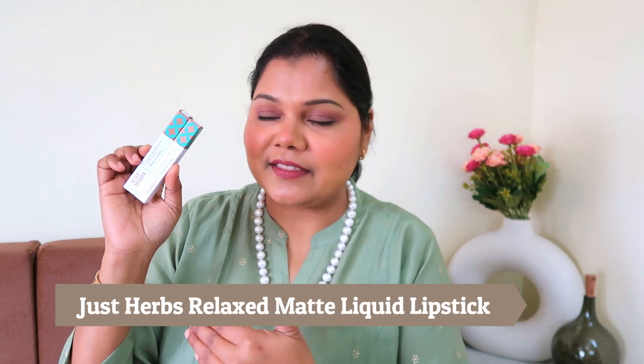Hello everyone, welcome back to my channel! Yet another lipstick launch by Just Herbs — I really don't know what has happened to Just Herbs, but I'm definitely enjoying all of their new launches. Today I have another interesting launch by them: the Just Herbs Long Stay Relaxed Matte Liquid Lipsticks. Without any further ado, let's get started.